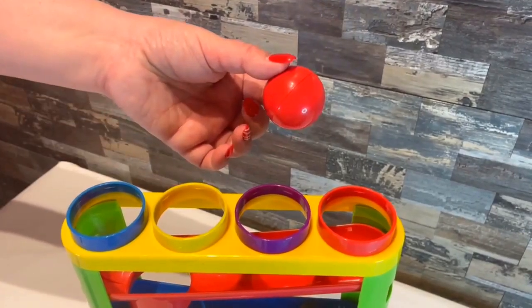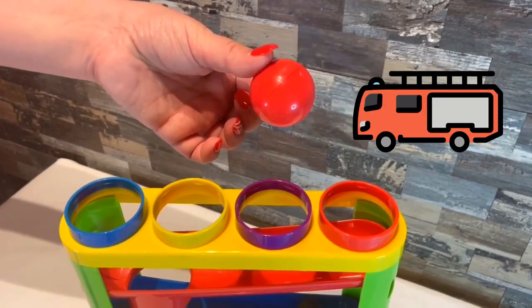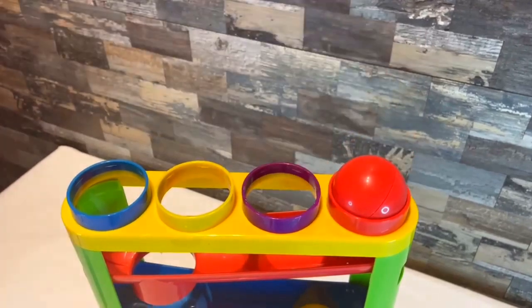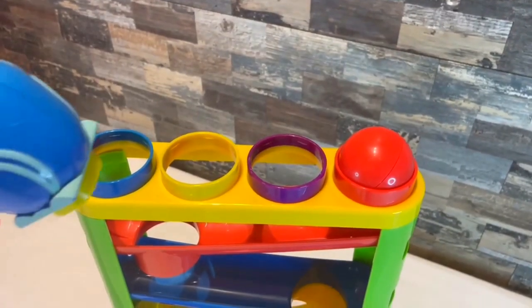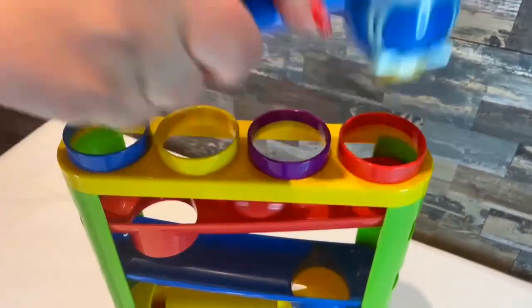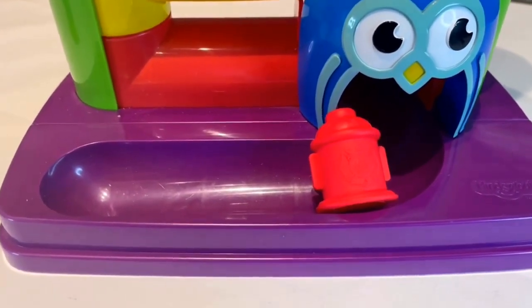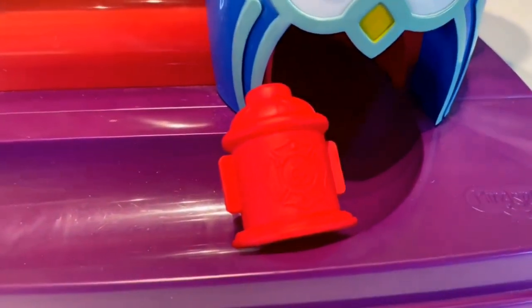Oh look! A red ball! It reminds me of a fire engine. I'm going to put this right here in this red circle. Let's see what happens. Wow! Speaking of fire engines, it turned into a red fire hydrant.